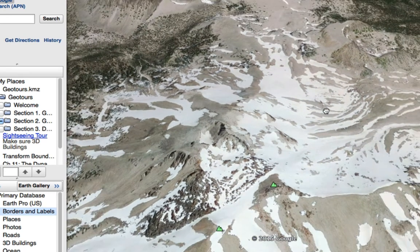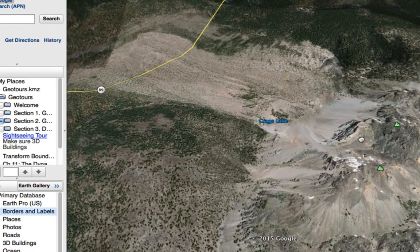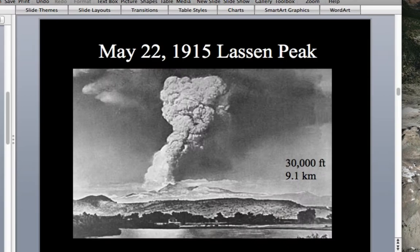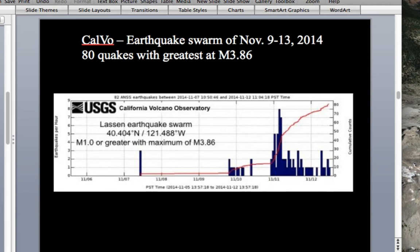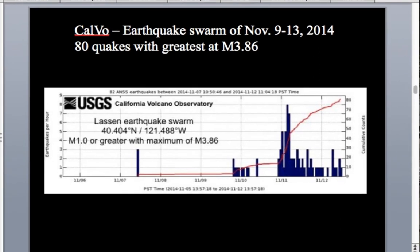Going a bit further on Google Earth, we can see the Chaos Crags and the Chaos Jumbles — the debris avalanche flow from the dome collapse.